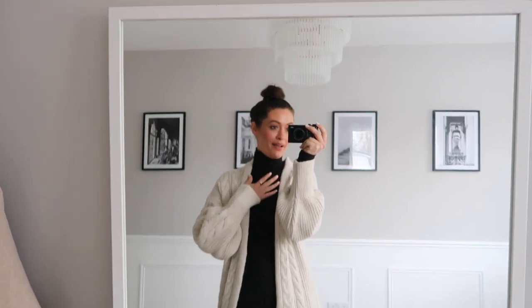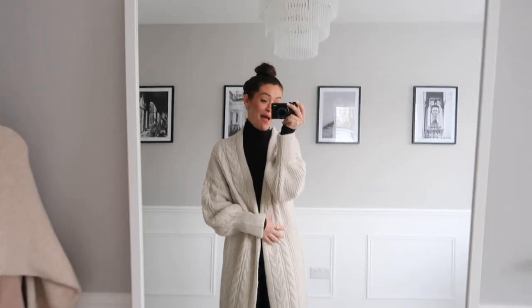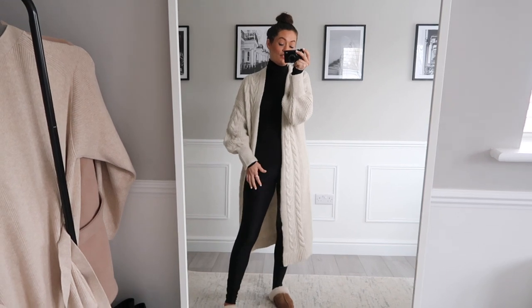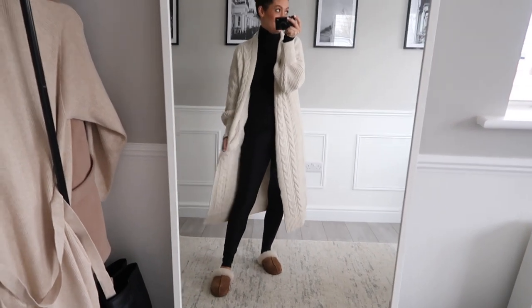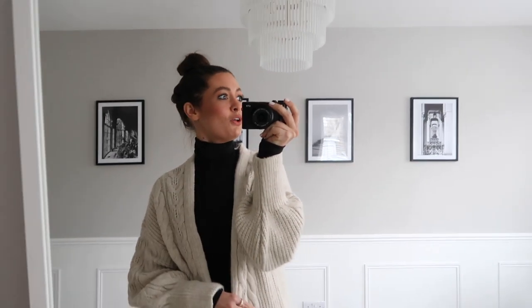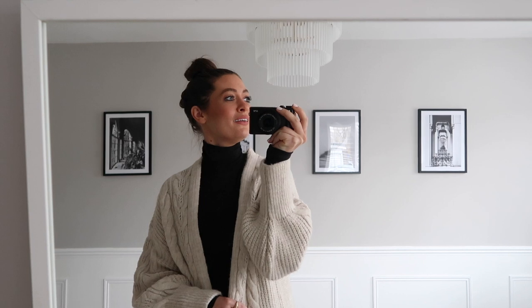I've just got dressed and I thought I'd quickly show you today's cosy working from home outfit. I've got on a black roll neck from Everlane, a long cardigan from ASOS, some Nike leggings from ASOS as well, and my UGG slippers. A very heavy box has just been delivered so I thought I would open it with you guys.